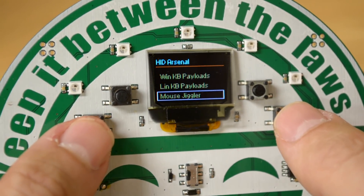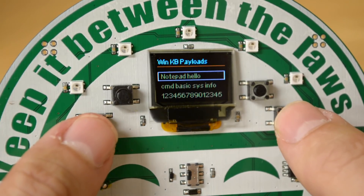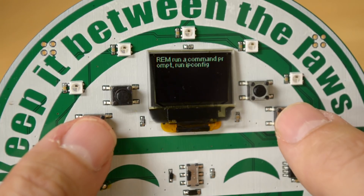Right here, there are demo payloads that open up Notepad and type in Hello World. There are other examples, like a mouse jiggler, for those times when you don't want the lock screen on a computer to activate.